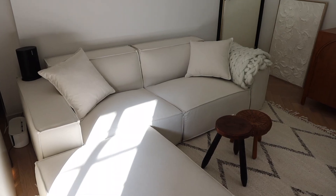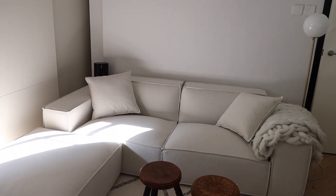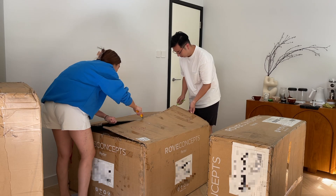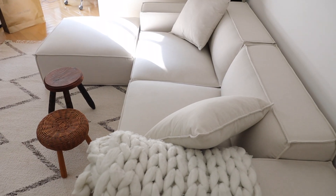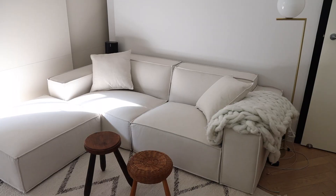This sofa is by Rove Concepts. Rove Concepts is a Canadian brand that just launched in Hong Kong. This one is called the Porter Sectional Grande. There is a larger version of it, but my living room is relatively compact compared to a lot of Canadian living rooms. Ours is a two-seater with an ottoman extension to make it into an L shape.